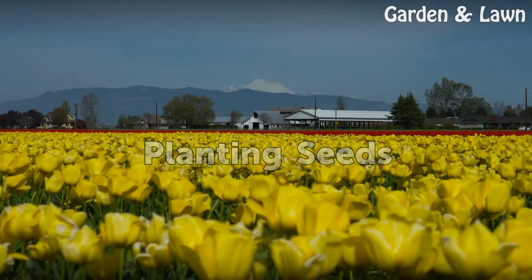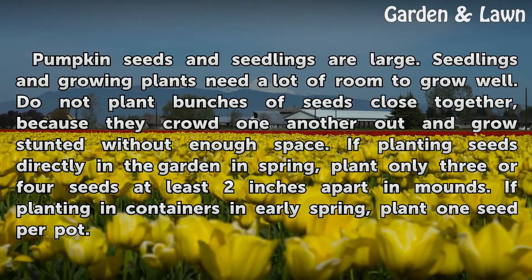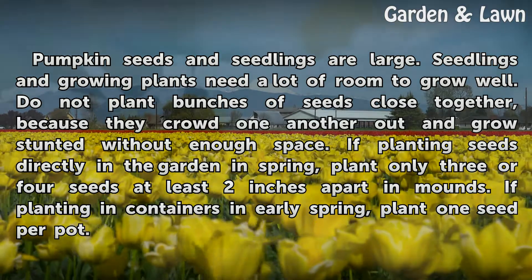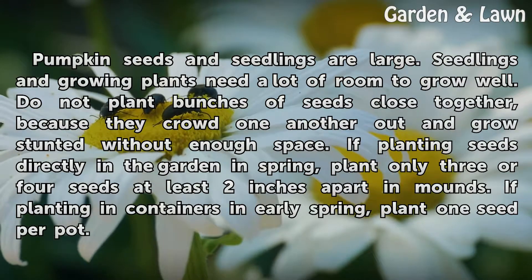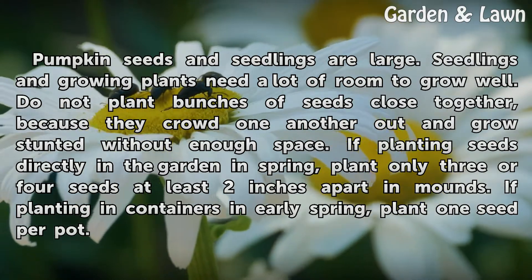Pumpkin seeds and seedlings are large, and growing plants need a lot of room to grow well. Do not plant bunches of seeds close together, because they crowd one another out and grow stunted without enough space. If planting seeds directly in the garden in spring, plant only three or four seeds at least two inches apart in mounds. If planting in containers in early spring, plant one seed per pot.